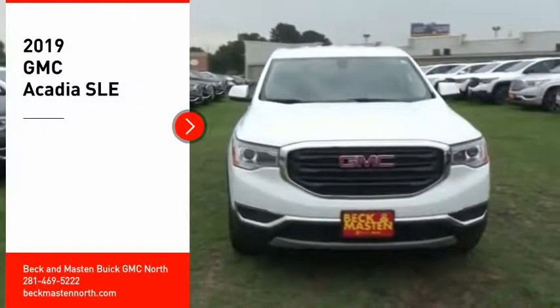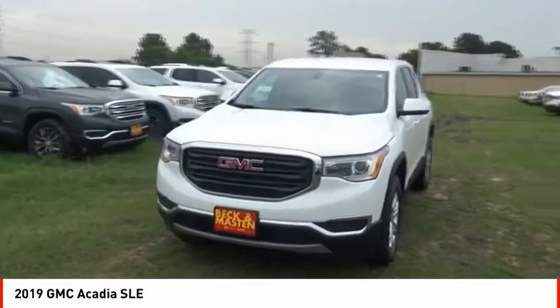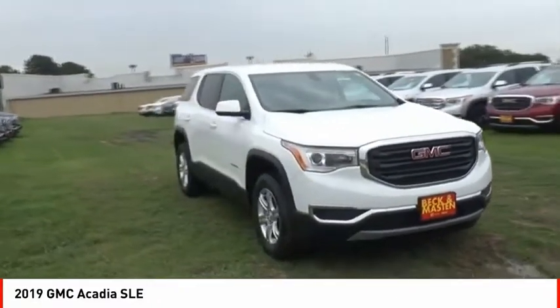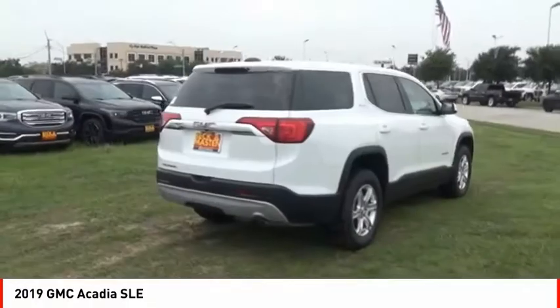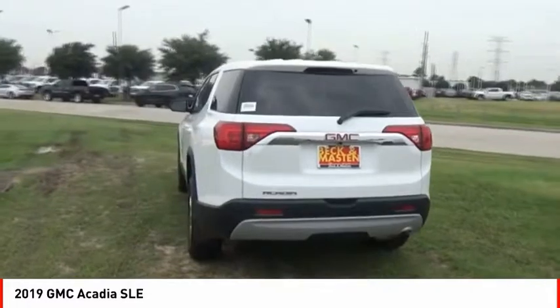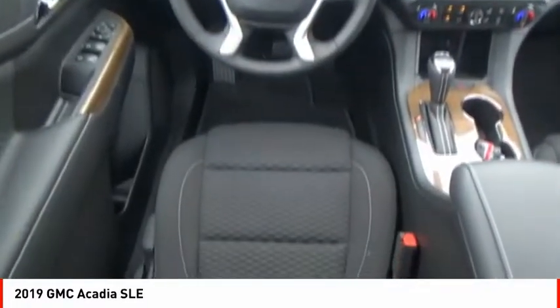Take a ride in the 2019 Acadia. The GMC Acadia has great capability coupled with exceptional safety, offering better highway fuel economy than any other eight-passenger SUV, advanced technology, and thoughtful ergonomics. The Acadia is a premium utility that rejects compromise.